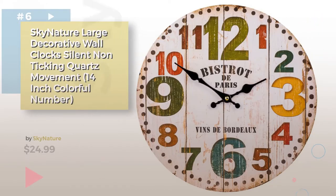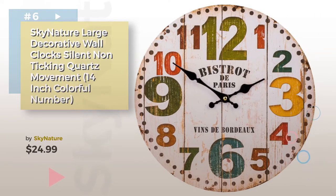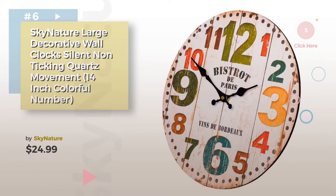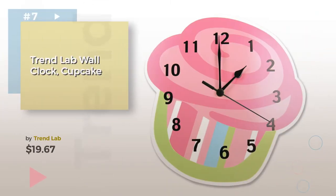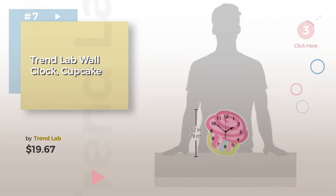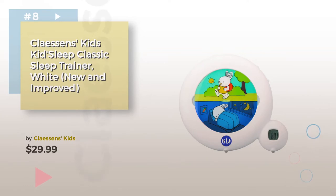Number six by Sky Nature. Number seven by Trend Lab. Click the description below to find more amazing products and gift ideas. Number eight by Lessons Kids.